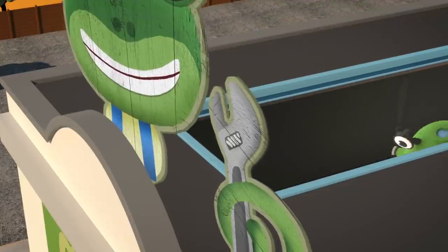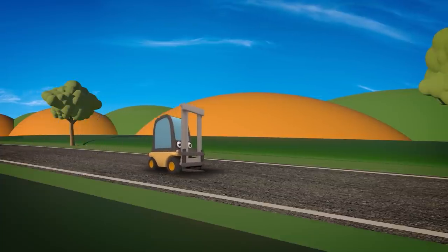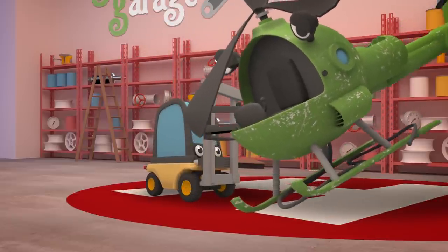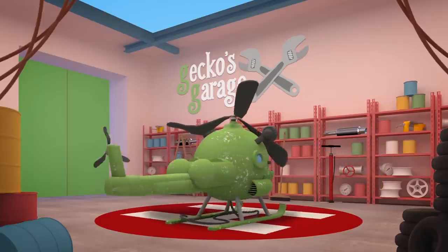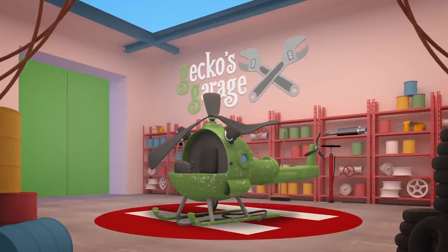Oh dear, that wasn't supposed to happen! Helen, my arm is sore, but I'll be okay! Oh Helen, you look badly hurt! I'll get Florence the Forklift to lift you back up onto your skids, and we'll take a look at you! The skids are a helicopter's feet — Helen rests on them when she isn't flying! Your skids seem okay, but your rotors have been damaged, your winch cable's snapped, and you're covered in scratches! This looks like a job for the Mechanicals!